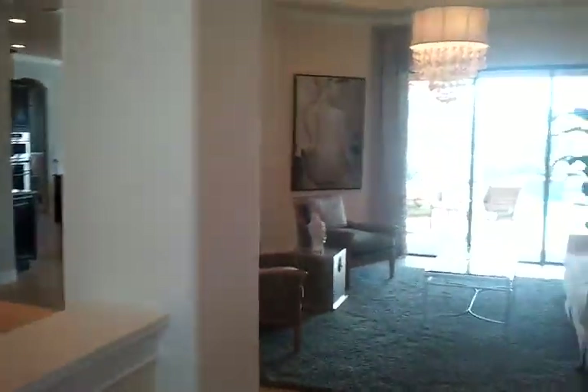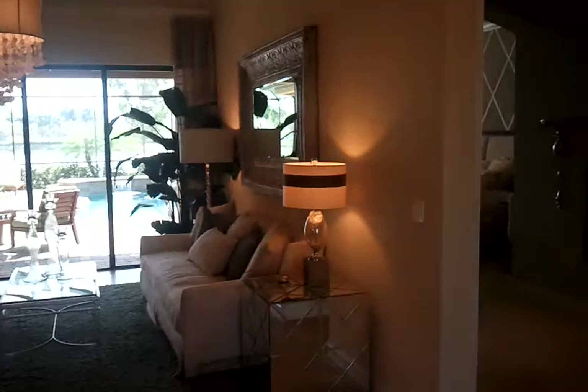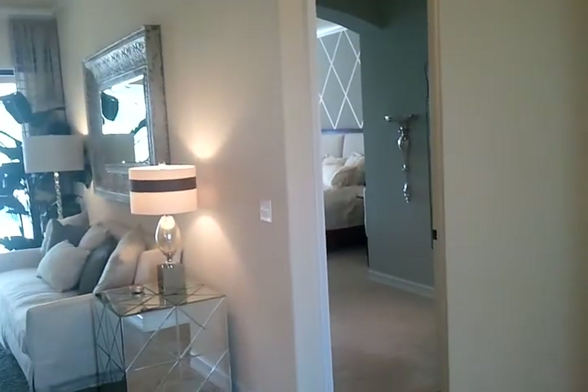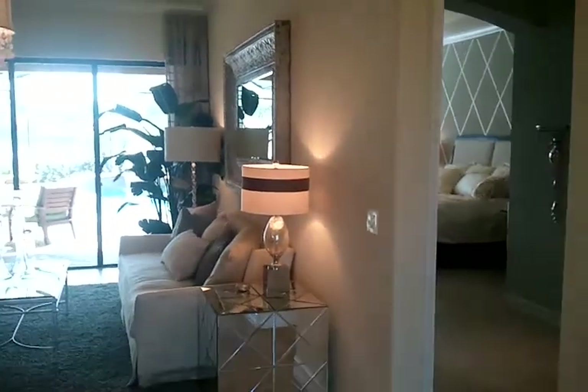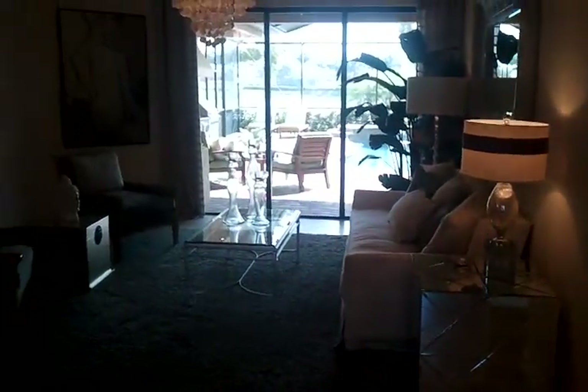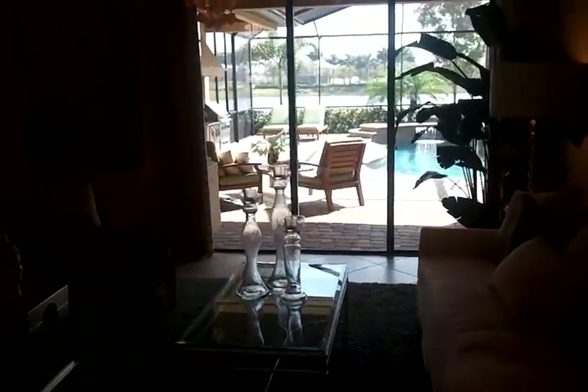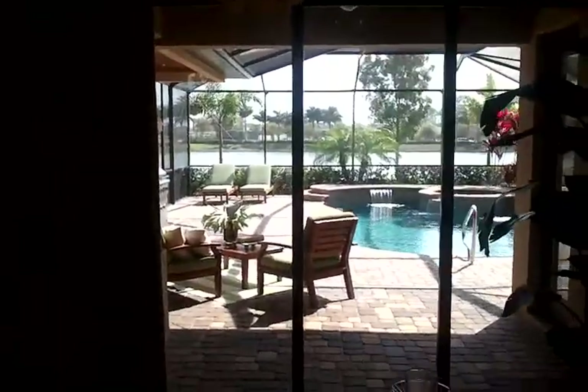Welcome, we are here at the Toscana model. This is one of Lennar's estate line of homes. As you walk in, you have a formal living space looking out onto your pool and decking area.